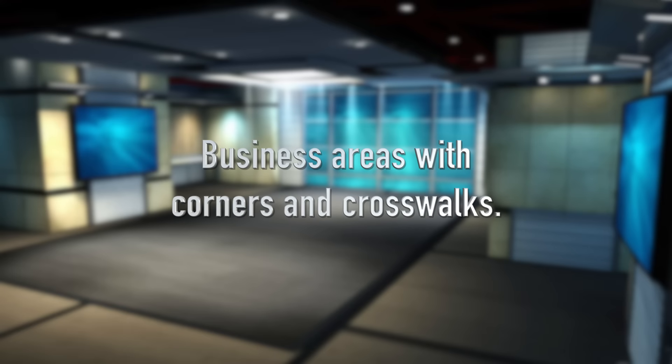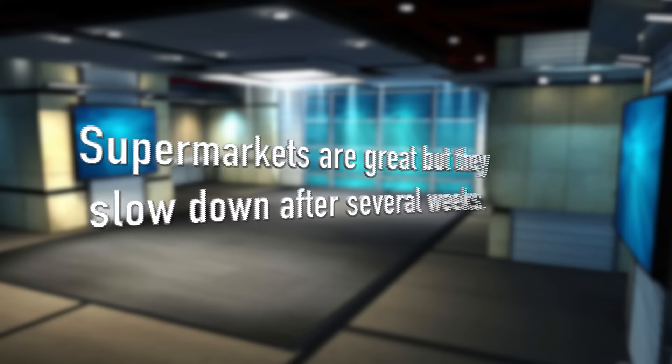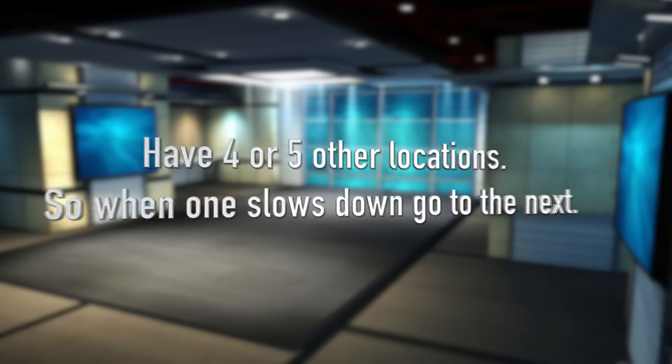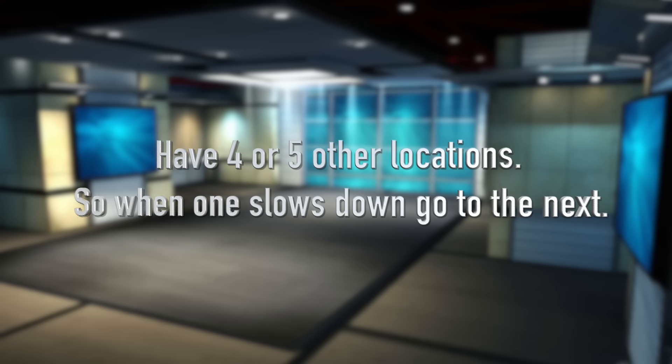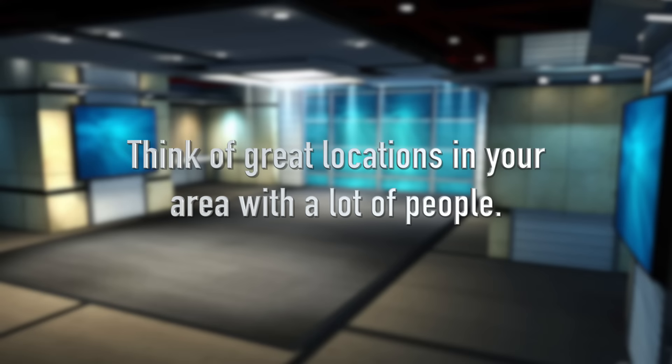For me, the perfect locations are where just enough people go right after work. The best places are those busy market areas or business areas on those busy corners where the crosswalk stops people just enough for me to talk to them. Some other great locations are supermarkets. I suggest having four or five locations in your head so that when business slows down in one place, you can just go to the next. Another great location is subway stations, because you're getting all those people coming off the trains after work and all the people coming off the buses, with prime zones of people coming off the trains every two minutes and a moderate amount from the buses in between.